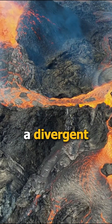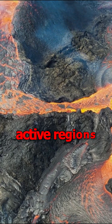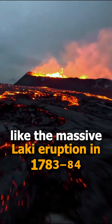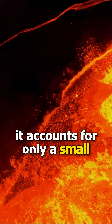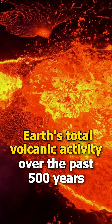This rare combination of a divergent plate boundary and a hotspot makes Iceland one of the most volcanically active regions on Earth, with over 30 active volcanic systems. Iceland has produced some of the largest lava flows in recent history, like the massive Laki eruption in 1783–84, and while it has contributed significantly to global lava output, it accounts for only a small percentage of Earth's total volcanic activity over the past 500 years.